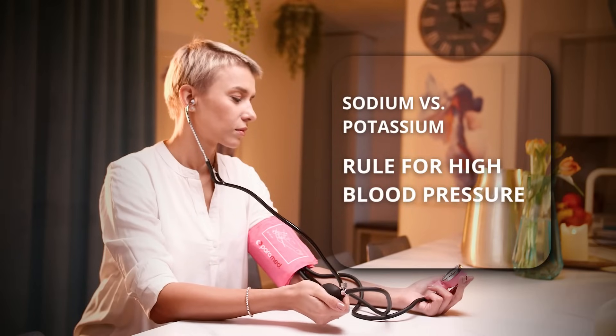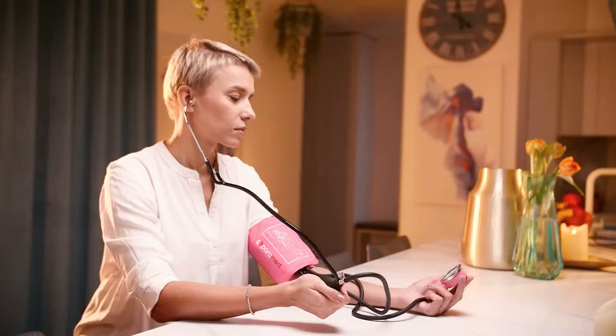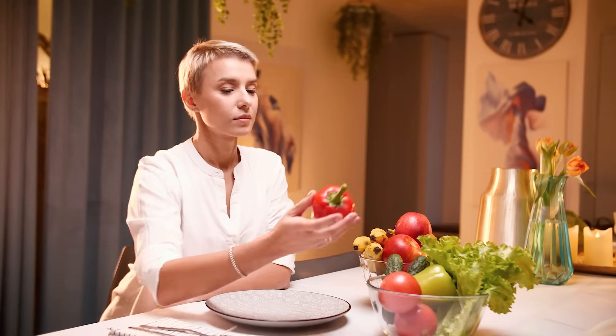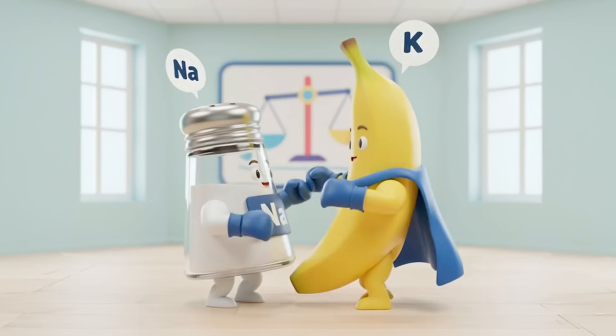For years, we've been told one thing about high blood pressure: watch out for salt. And while that's true, it's only half of the story. There's a hidden hero in our food that most of us are missing, one that could be a game changer for your health. Today, we uncover the real story: sodium versus potassium.